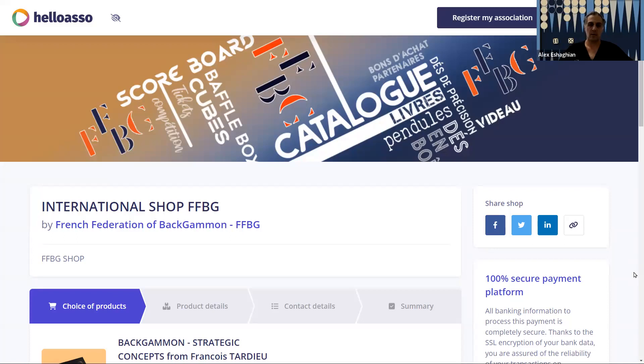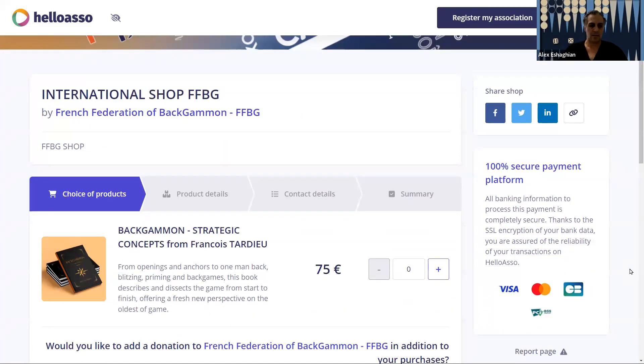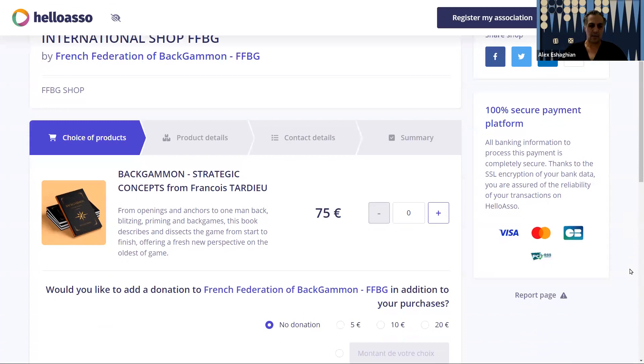If you've read the book, let me know what you think, what you like about it, if there are any opportunities for improvement, and we can all share. This is the website where you can purchase the book. Right now it's on the French Backgammon Association website, but hopefully it will be available elsewhere as well.